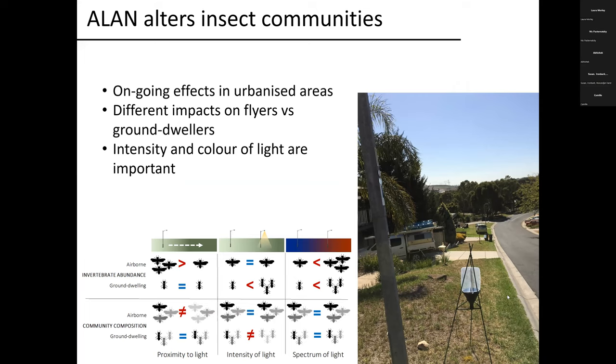Without going into too much detail, what we found was that the distance from the light was important, the intensity of the light was important, and also the colour of the light was important. Airborne insects were much more abundant under streetlights than at some distance from a streetlight. But in areas lit with that very blue, white LED, that was actually negatively impacting the overall insect population. We found real differences in the impacts on flying versus ground-dwelling insects — these issues can sometimes be complex and there's not necessarily one size fits all.